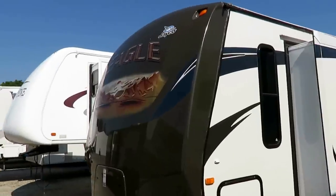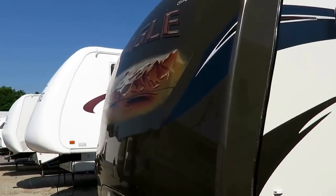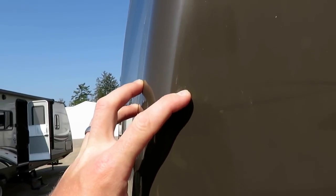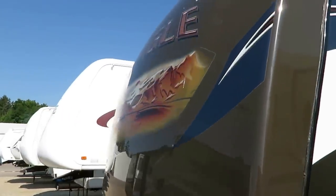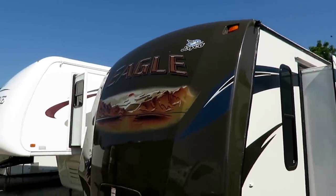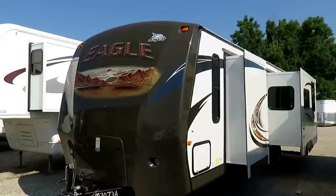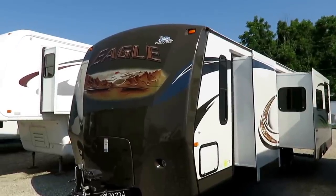One of the cool parts about an Eagle is that it's very much like a fifth wheel, just in a travel trailer format. For instance, we have a fully automotive painted nose cap. Notice that it still has the same good-looking chocolate brown it did the day it was built — that's because it's painted and won't sun fade like a plastic color-infused cap will.